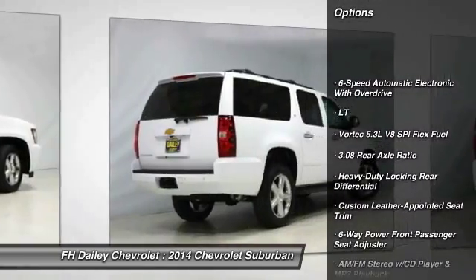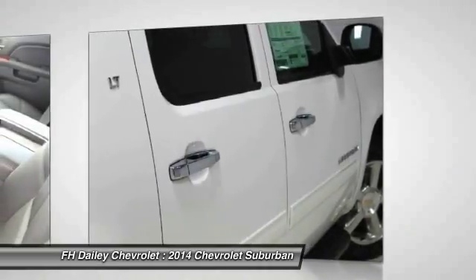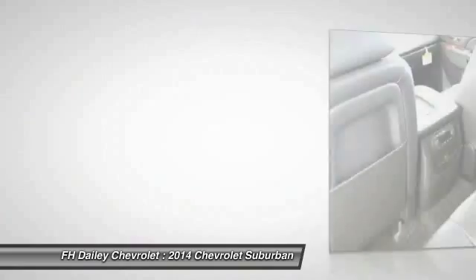Traction control, power passenger seat, dual airbags, power steering, air conditioning, front alloy wheels, four-wheel disc brakes, heated front seat, trip computer, security system. This view is sure to make you the talk of the neighborhood.